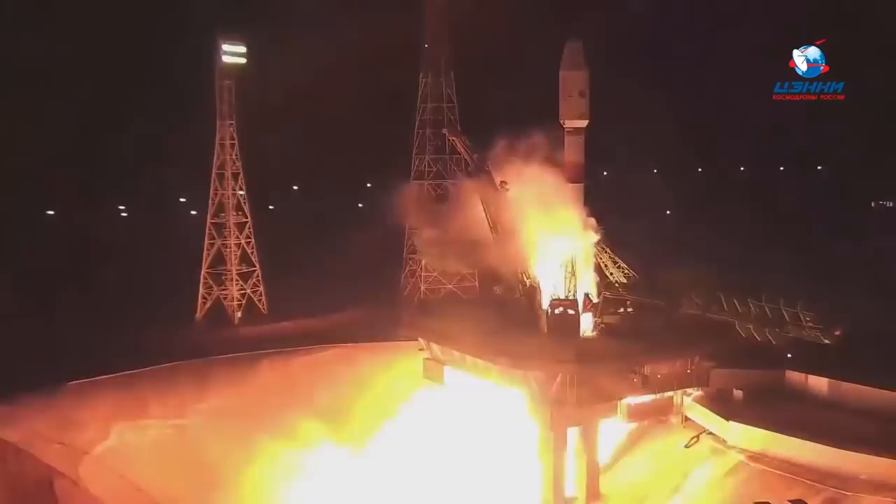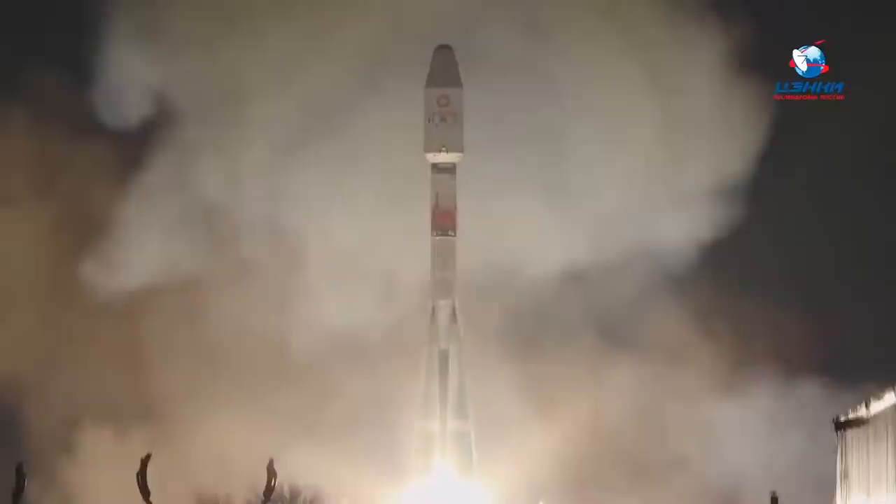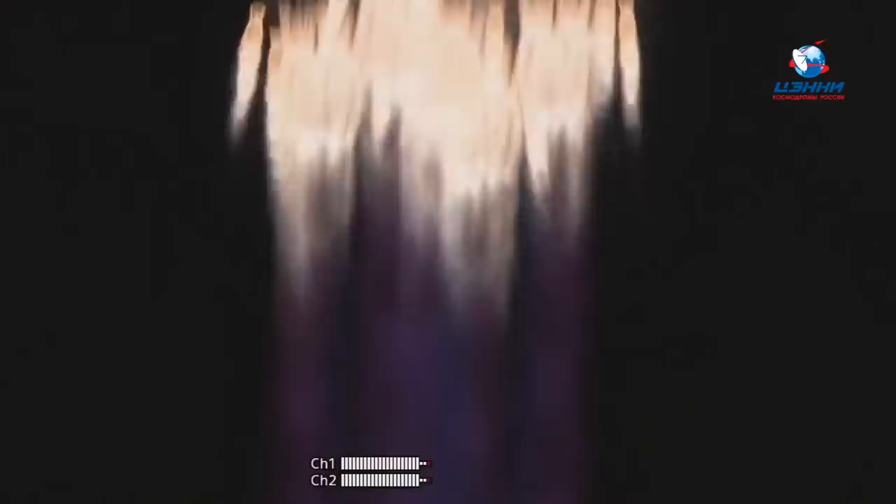Russia made a launch from Baikonur carrying payloads for the OneWeb constellation — the fifth OneWeb flight this year. It launched on a Soyuz, carrying 36 satellites, and is a collaboration between Starsem, Arianespace, and Roscosmos. Starsem is the organization that does commercial launches for Roscosmos.